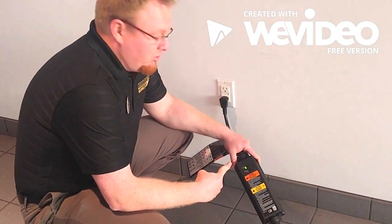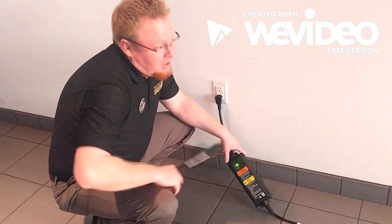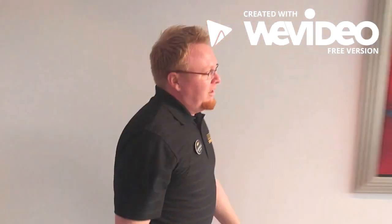This is the 110 volt charger. You'll notice that when the light is green, it's ready to charge. The cord is about 25 feet long.